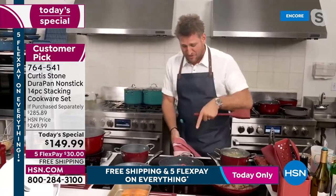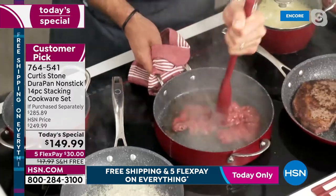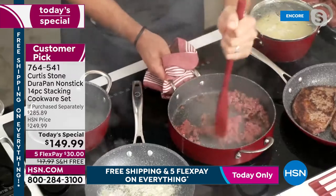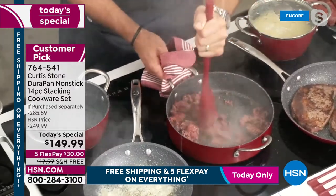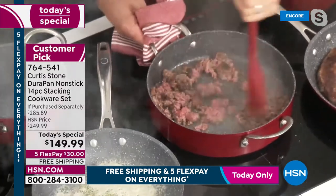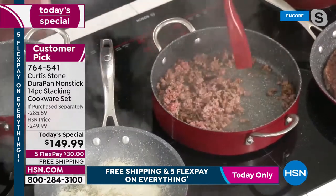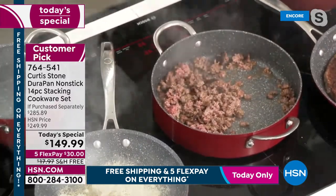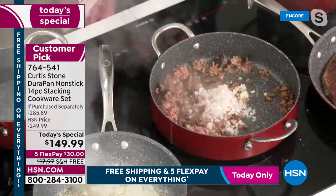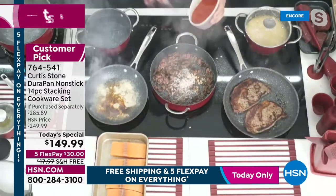In the sauteuse — one of Chef's favorite pieces — he's thrown in some ground beef, chopping and stirring it around. This is a 3.3-quart sauteuse pan; you could make a stock, soup, stew, or braise in it. He's doing a slow-cook pasta sauce with onions, garlic, beef, and tomatoes.